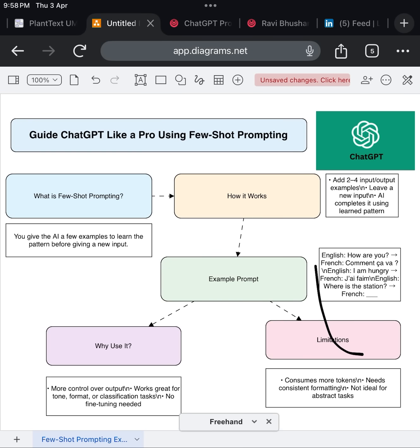If you've ever wished your AI responses were more tailored, more accurate, and just more human, then you need to try few-shot prompting. It's one of the most effective ways to guide large language models like ChatGPT or Claude. And the best part? You don't need any coding or model tuning to make it work.